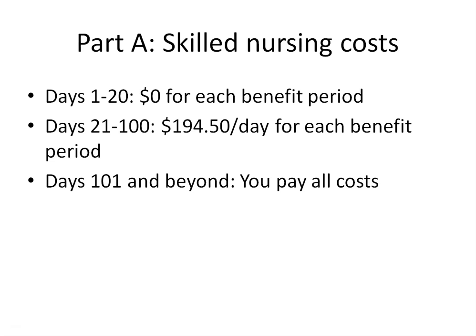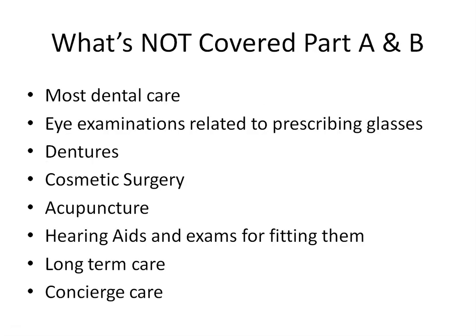Before we move on to Part B, let's look at what Part A and Part B will not cover. Medicare doesn't cover everything — if you need certain services not covered under Medicare, you will have to pay for them yourself. Items Medicare does not cover include most dental care, eye examinations related to prescribing glasses, dentures, cosmetic surgery, acupuncture, hearing aids and exams for fitting them, and long-term care and concierge services.